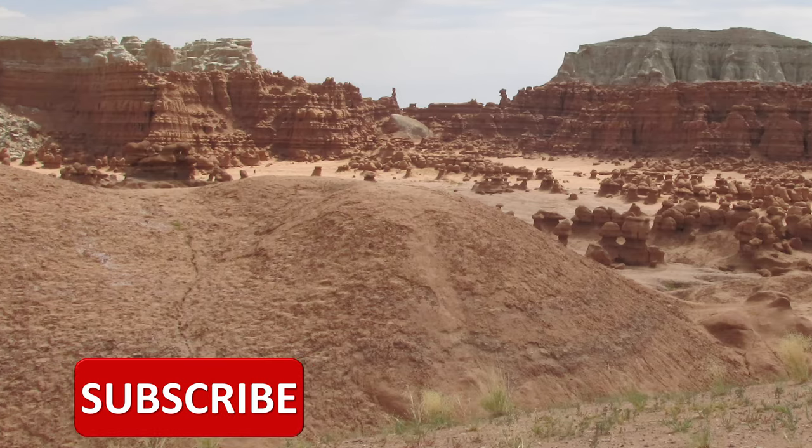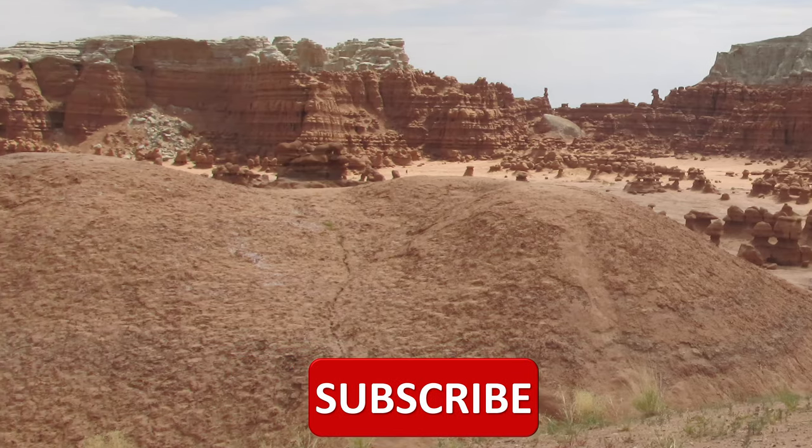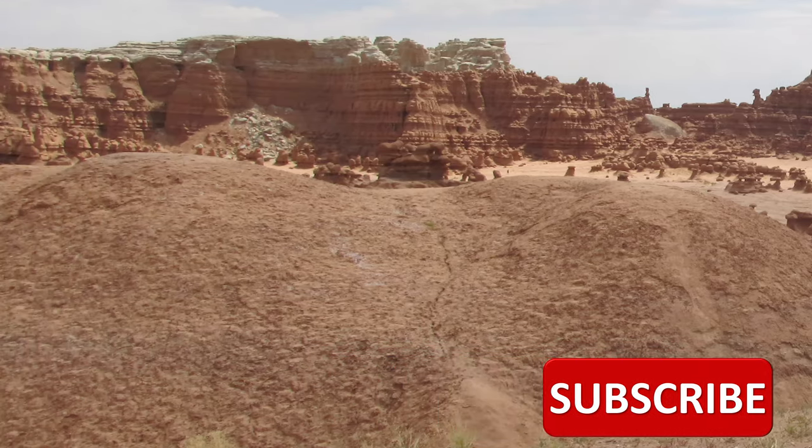Have you subscribed yet? I hope you have, but if you haven't, can you do that right now? I would appreciate that very much.